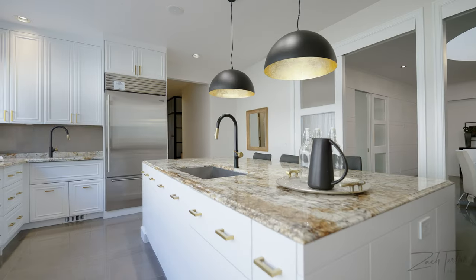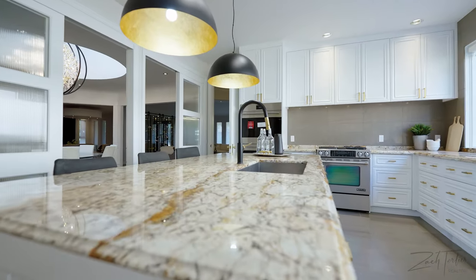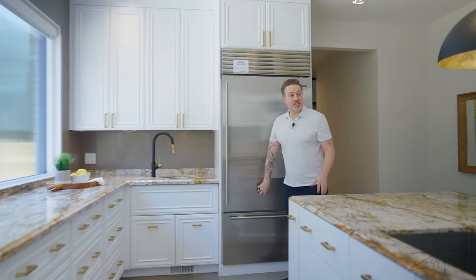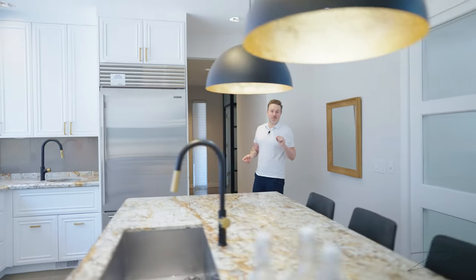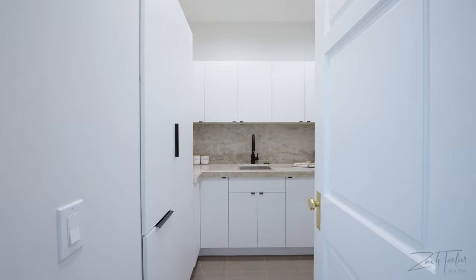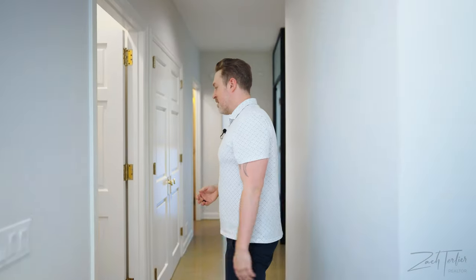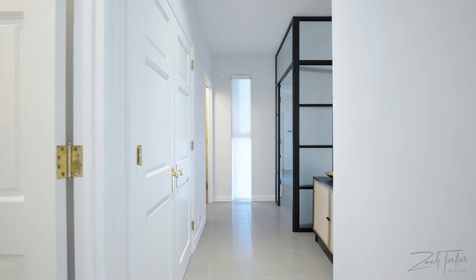Over here you've got your large eat-in kitchen. Nice island with granite countertops, undermount lighting under all the cabinetry, Sub-Zero fridge, Wolf appliances, gas range. In a $4 million home you have to have a butler's pantry, because most of the people that live in properties like this are never cooking for themselves. So you've got a butler's pantry over here — really handy and functional.